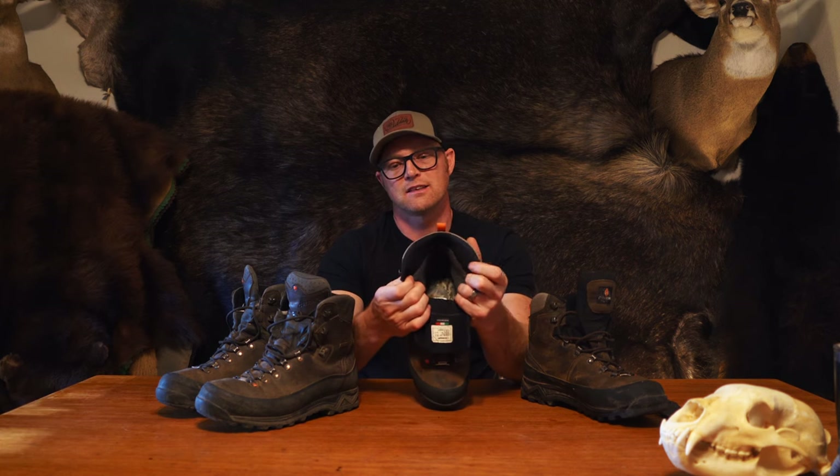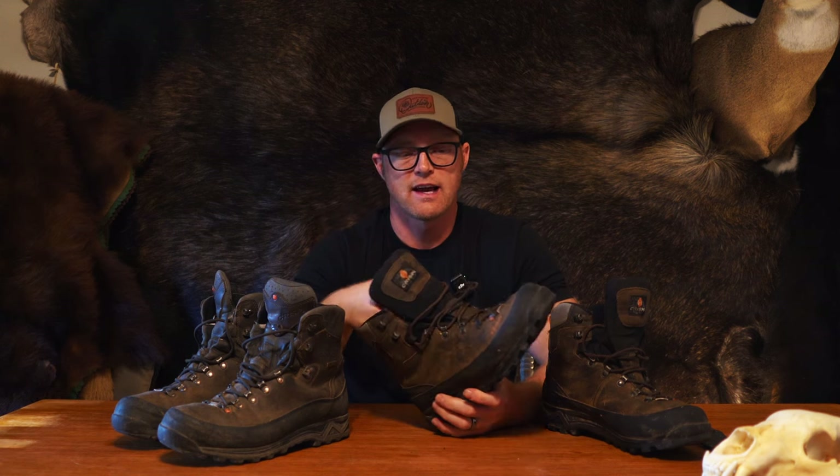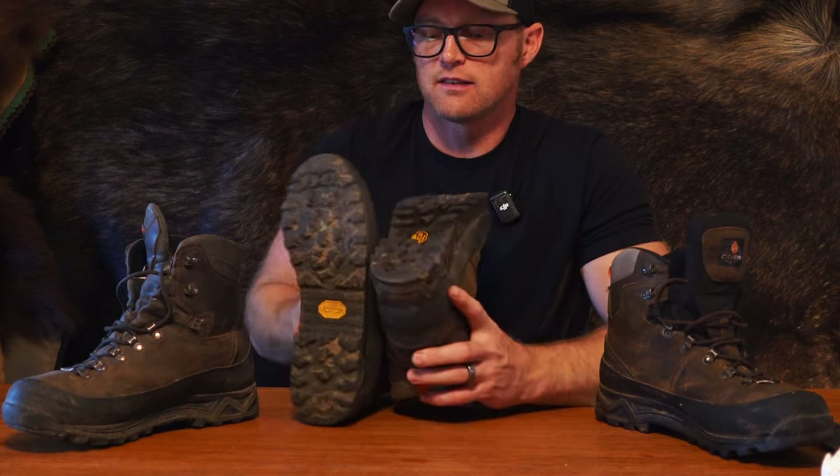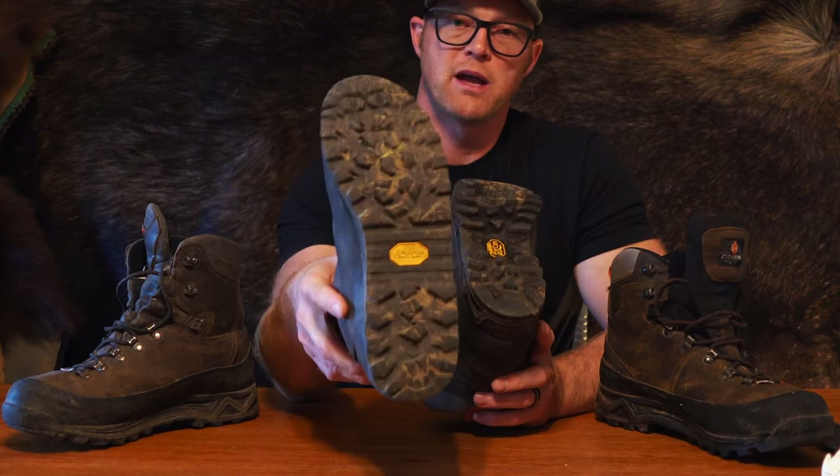The Valdrez are a little bit lighter than the Kenais and breathe a touch better, so I'll probably be wearing these more when it is a little warmer. They don't have the ABSS system so they don't hug my ankle quite as well, but once broken in I've had no issues with hot spots. They're both Gore-Tex boots. One reason I really love a leather upper boot is durability — the leather protects the Gore-Tex booty inside so you're less likely to have leaking issues. The Valdrez have the full-control Vibram outer sole, which is slightly more aggressive than the mega sole on the Kenais.